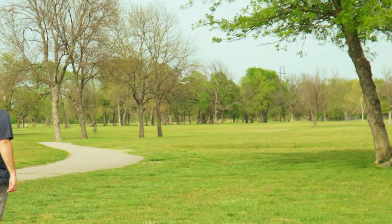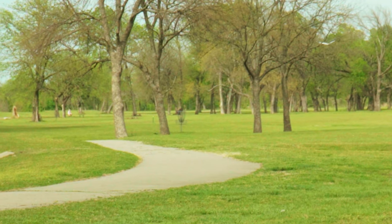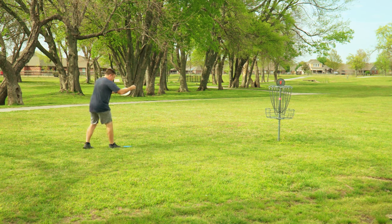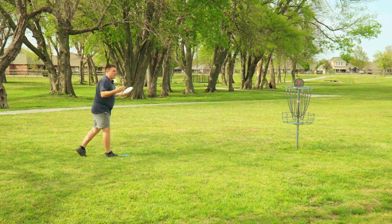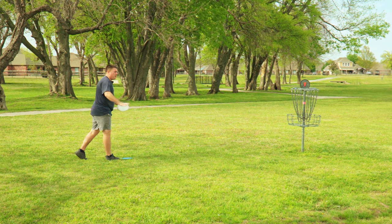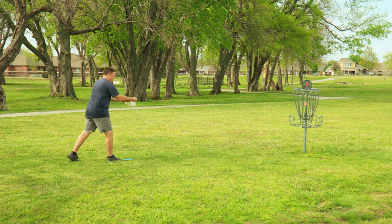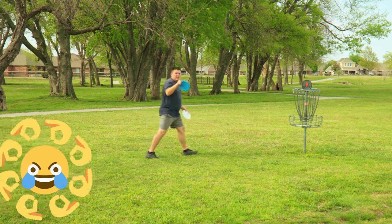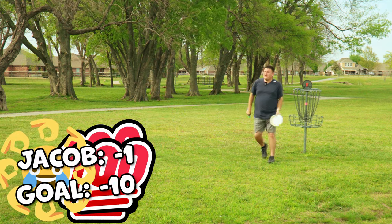Now fade in. Oh yeah, this is absolutely parked. I don't think you can ask for much better off the tee. Normally I go mid range on this hole — it's 300 feet — but with a headwind straight in my face and not throwing any shots to warm up, felt pretty good about going with a control driver. And we're going to start off one down through one.